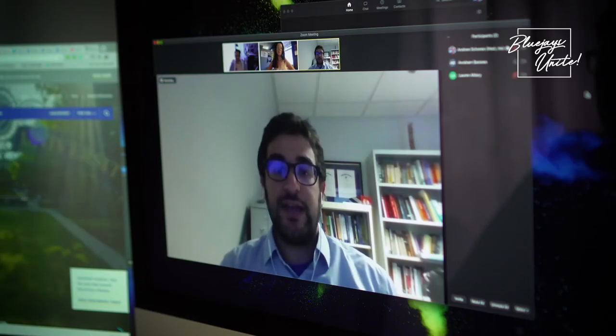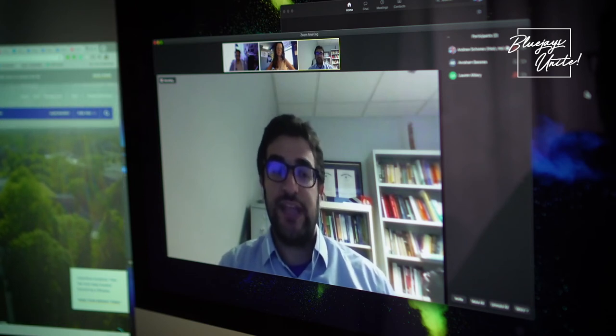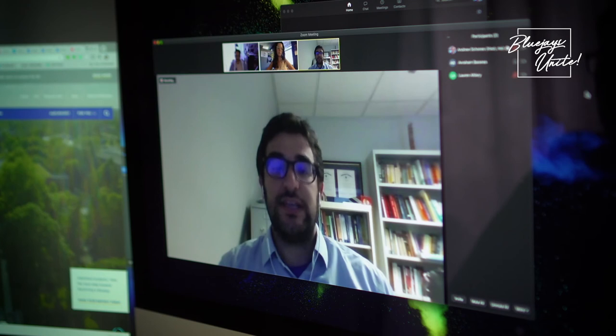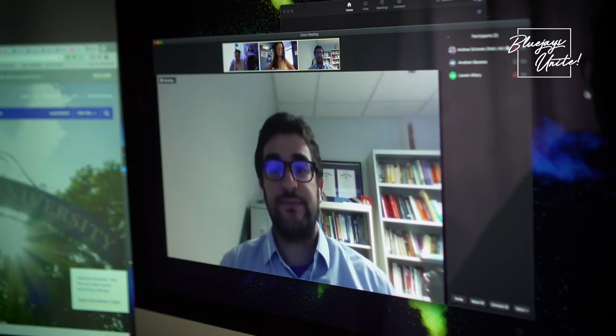I wanted to make sure that right from the get-go, if we had to move virtual, it wouldn't change really anything about the course. They're still going to get the same experience as they would in a full in-person course. It's going to be very different this fall, but I've worked this summer to really incorporate ways to engage students more effectively in a virtual setting. So I'm confident that I'll be able to get to know my students this fall just as well, and maybe even in some ways better, than I would in a non-COVID environment.